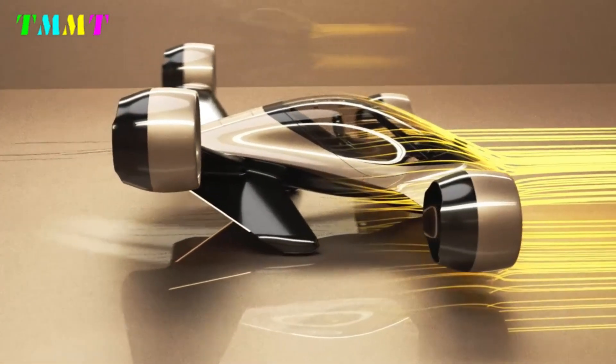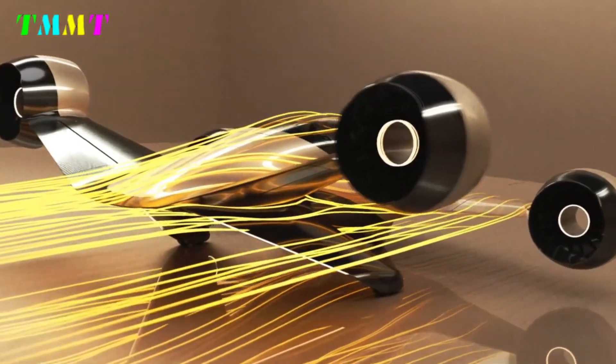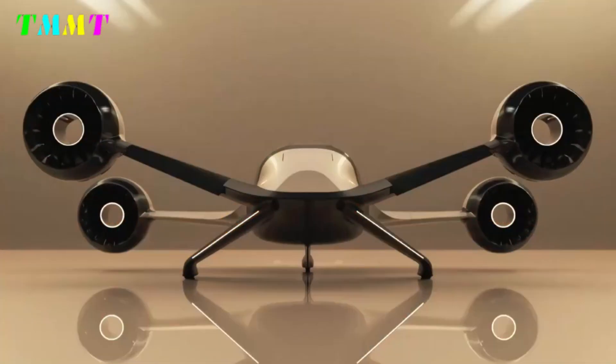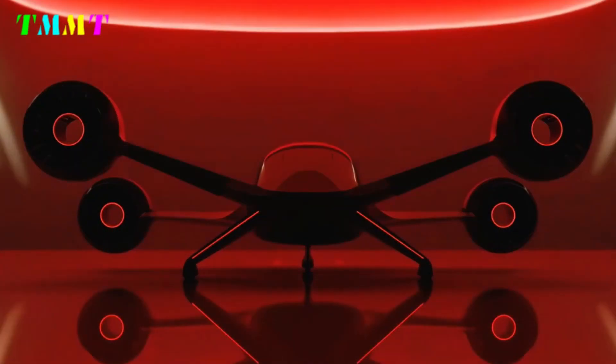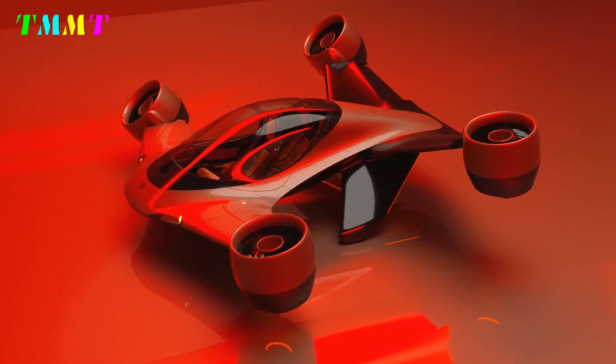Designed for urban and intercity mobility, the Sigma has a width of 4.8 meters and a total weight of 980 kilograms, with a capacity for three passengers and a payload of up to 270 kilograms. Its hovering performance lasts up to 15 minutes, sufficient for maneuvering and landing in various situations.